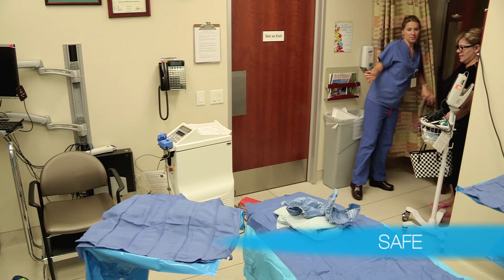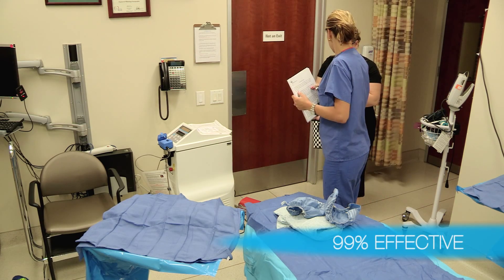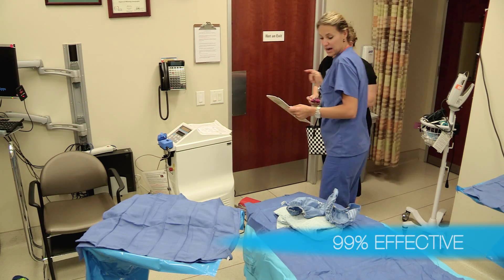And best of all, the CTEV procedure is extremely safe, with proven 99% efficacy after just one treatment.